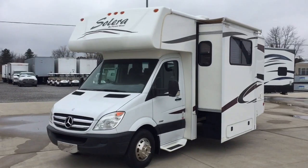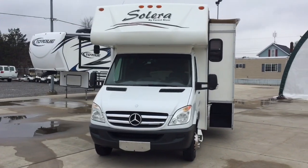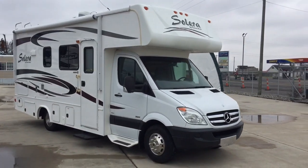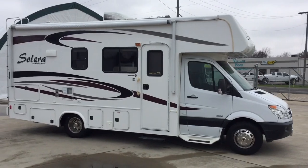Hi there folks, Levi Kuhn at Kuhn Truck and RV, your Class B and B-plus RV specialists. Please check out our website, www.truckandrv.com — that's truckandrv.com — to view all of our inventory.